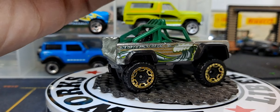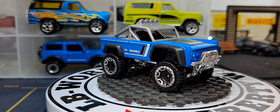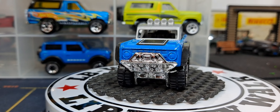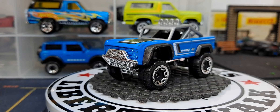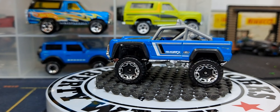Then we have a blue release which I'm pretty sure was a five-pack or multi-pack exclusive. This looks a lot like a factory deco you would have found on this casting.